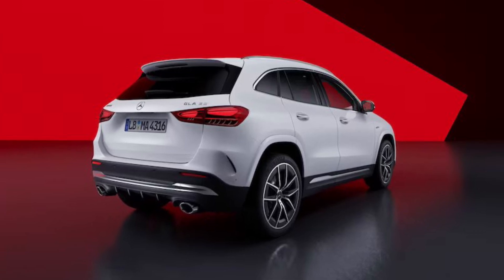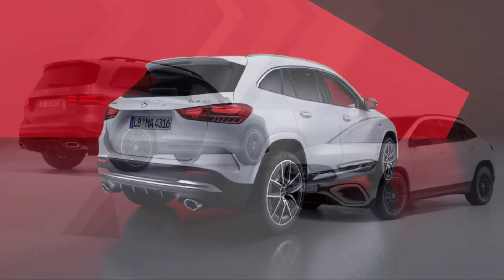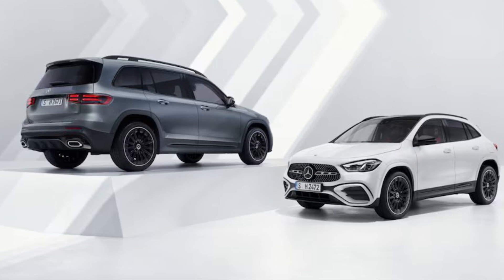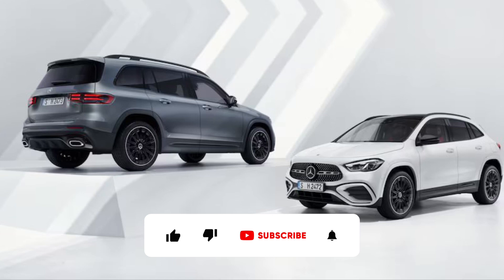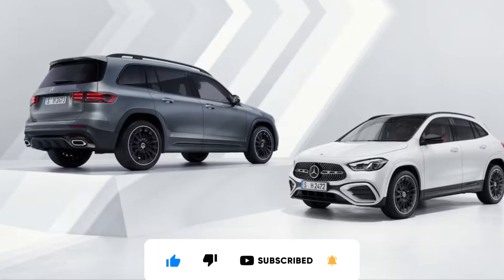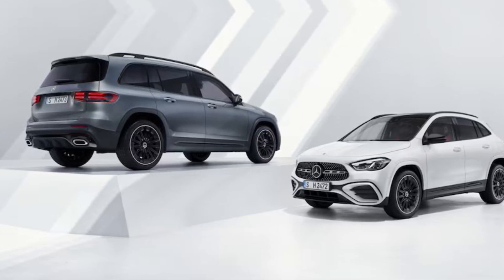If you're wondering why we haven't mentioned the more powerful AMG GLA 45 and GLB 45, that's because they aren't coming to the US. Mercedes explained that the only AMG models due to arrive in 2023 for the GLA and GLB lines are the 35s. Just as with the standard luxury crossovers, the AMG versions will arrive at your local Mercedes-Benz dealership later in 2023.